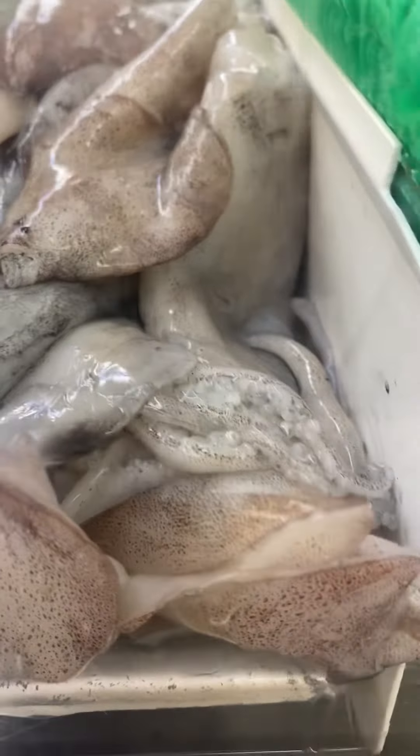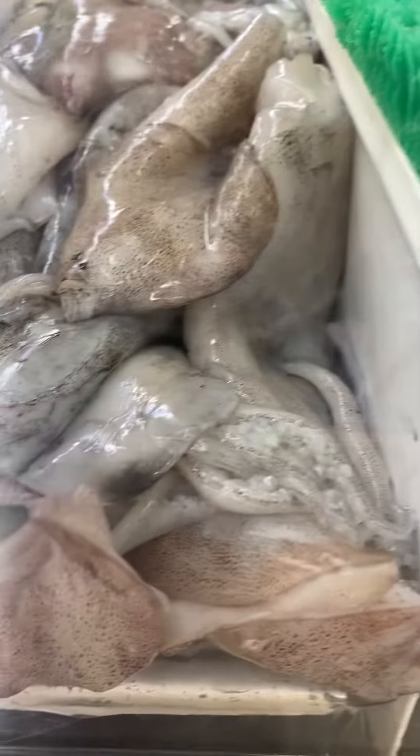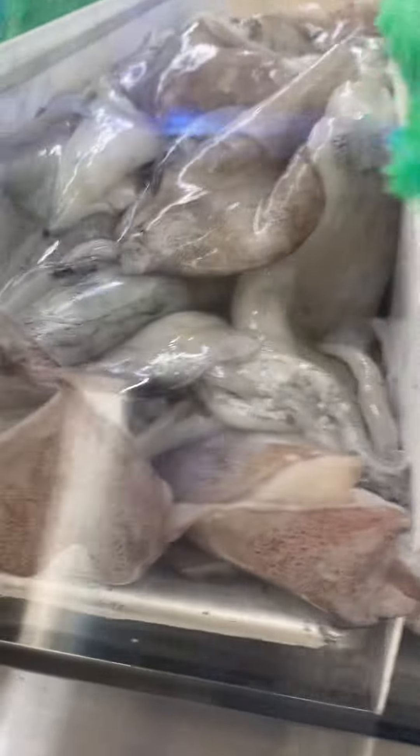Look at that squid! And there's more squid. We're not going to touch it — it's in the glass. Look at that squid, there's more squid.